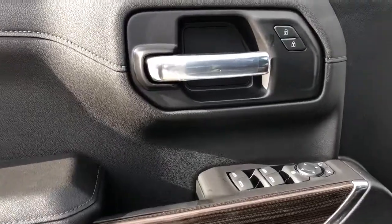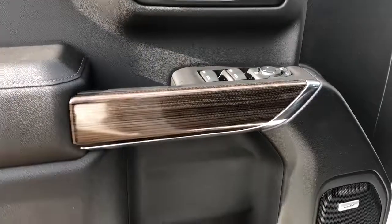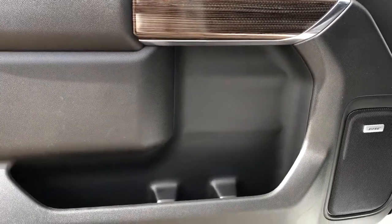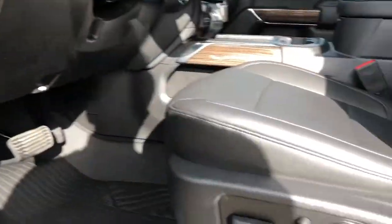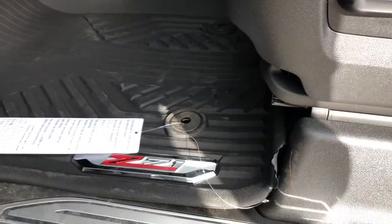Now on to the interior. You can see we have our chrome door handle, lock and unlock buttons, window and mirror controls. We also have our Bose speaker and storage. On the side of the seat we have our power seat adjustment and lumbar support controls, as well as Z71 badging.